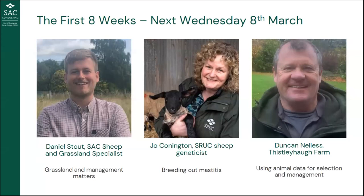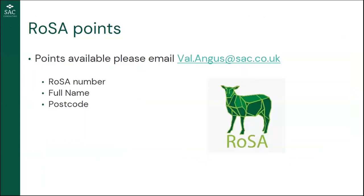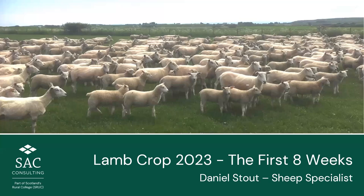Tonight we have Daniel Stout, one of our sheep and grassland specialists, speaking about grassland and management matters. We have Joe Connington, a geneticist and researcher, speaking about breeding out mastitis. And finally our friendly farmer Duncan Nellis, speaking about his system and how he uses data to help selection and management. There's a Q&A box at the bottom of your screen for questions.